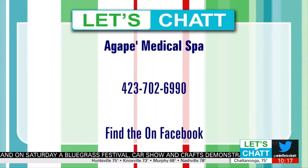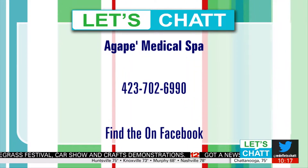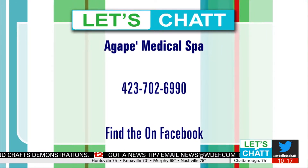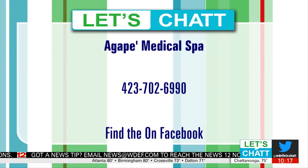The event is a great way to meet the team and find out what might be best for you. They're located at 3328 Jenkins Road, Suite 108. Thank you so much for being here — and stay with us because we'll be right back with more Let's Chat.